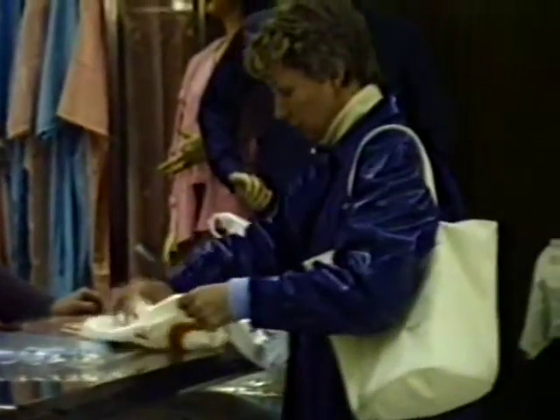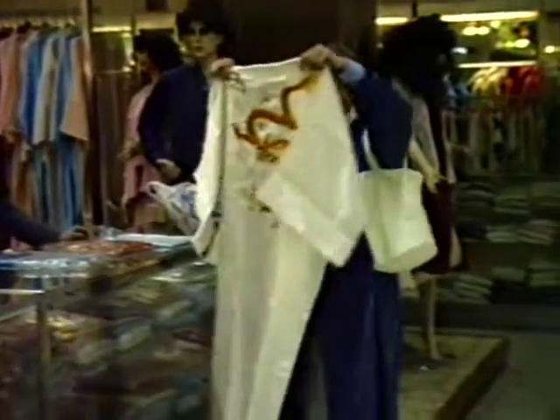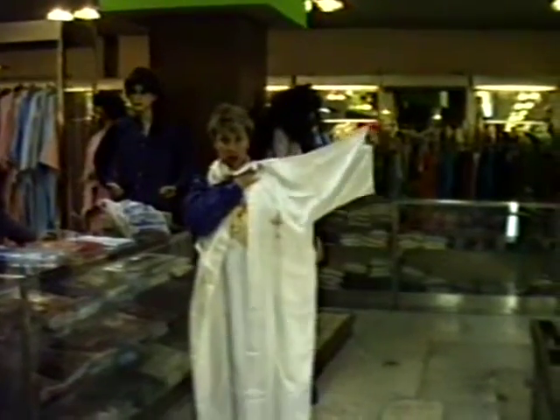It's a kimono, right? Open it up towards me, Falken. Look at that dragon. It's all silk, isn't it? Yeah. I think it's the right size though. Thank you. Very nice.